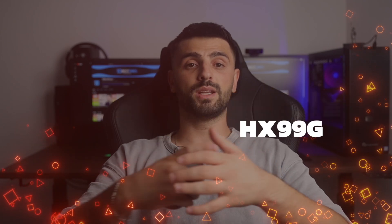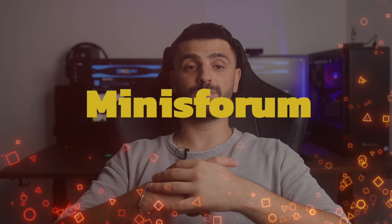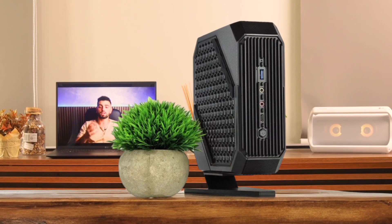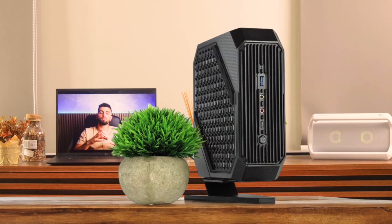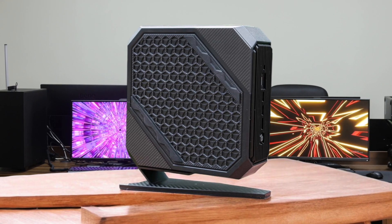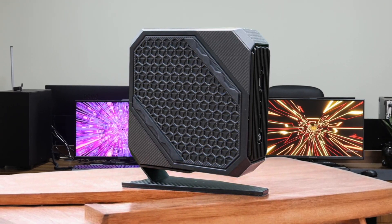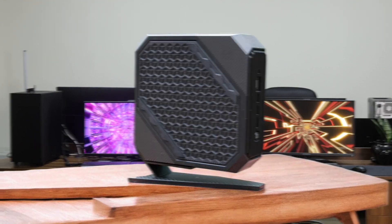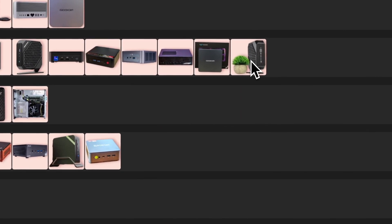Number 17: Minisforum Ajax 99G. This little powerhouse packs a punch with a Ryzen 9 6900HX and a Radeon RX 6600M, which is pretty impressive for its size. It's great for 1080p gaming and can handle most tasks you throw at it. The downside is it can get a bit noisy under load and it's not the cheapest option out there. But for those wanting a compact gaming rig, this is a solid choice. I'm putting this bad boy in the gray tier because it offers a lot of bang for your buck.